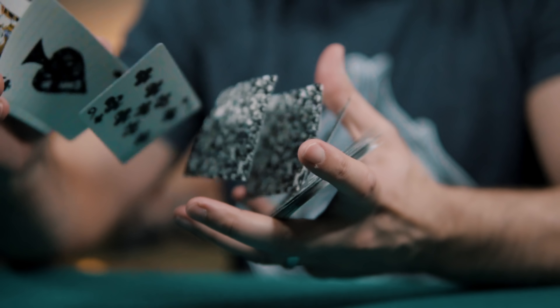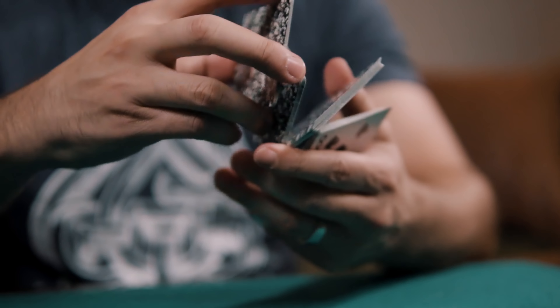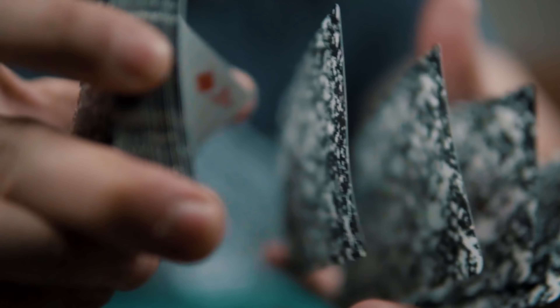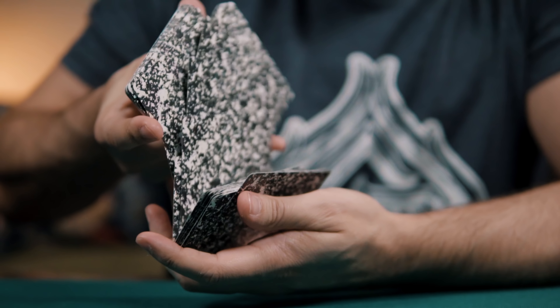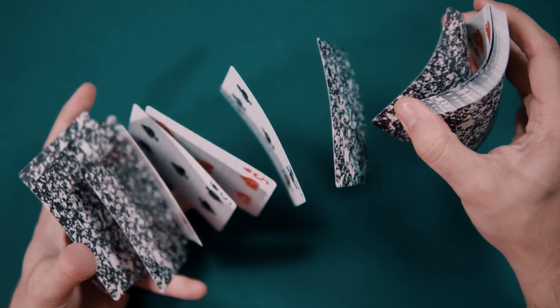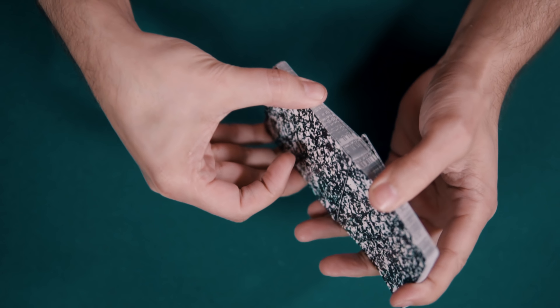The deck was printed at the Expert Playing Card Company's printing facility in Taiwan, and as such the handling fares a little bit better, thanks in part to the softer stock than those EPCC decks made in China. It's not a deck designed for cardistry, as flourishes can look a little muddled due to the back design. The deck springs and dribbles well, however, and it faros front to back with ease.